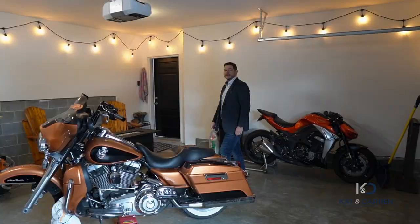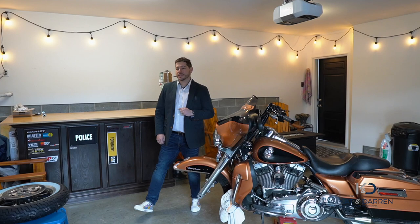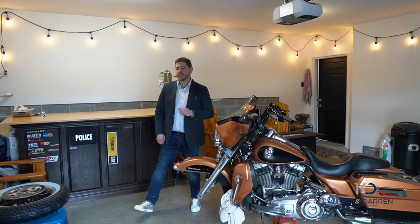Lastly, let's check out the garage. It's got room for two cars, or your favourite toys, and a place to hang out with your friends.